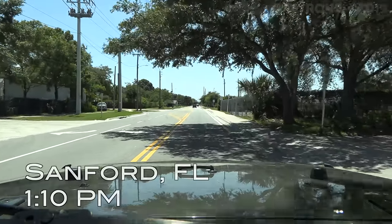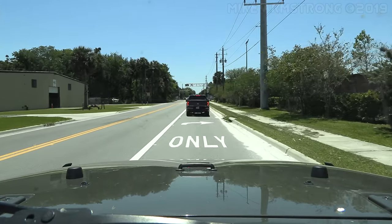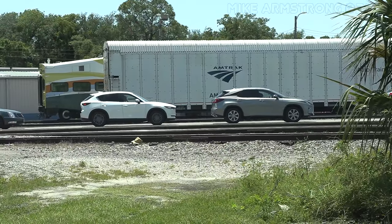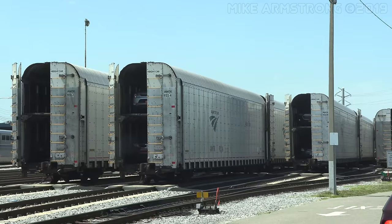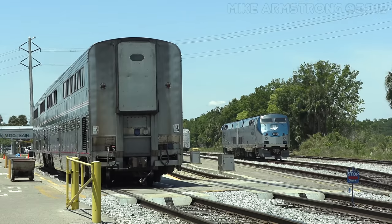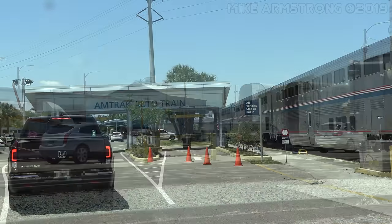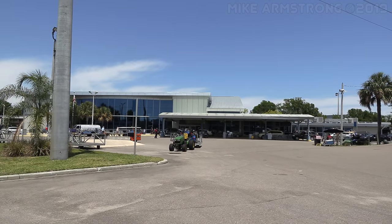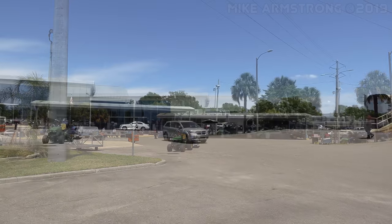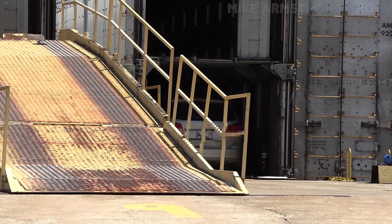I arrived at the Sanford loading terminal just after 1 p.m. to begin my Auto Train adventure. There was already a long line of cars waiting to get in. Sanford is the main maintenance facility for the Auto Train, where all day-to-day repairs on the locomotives and cars are done. Amtrak also does some maintenance work for Orlando's Sun Rail commuter train. After checking in and walking into the beautiful station building, I was escorted around the Sanford terminal to capture photos of the facility and the interior of the train prior to boarding.